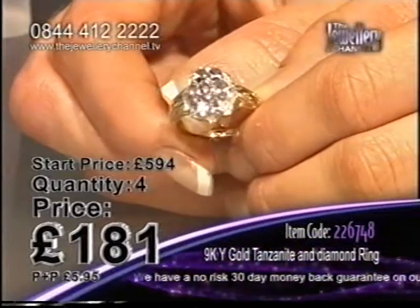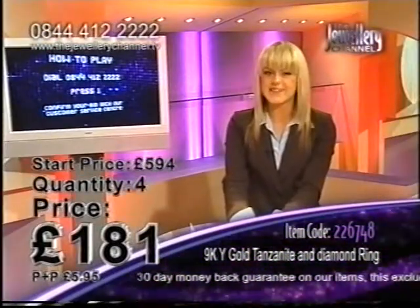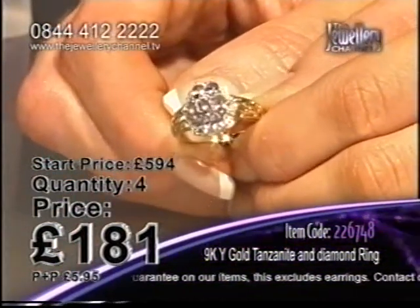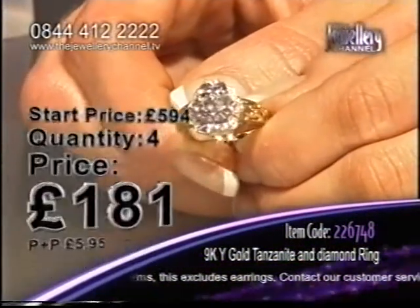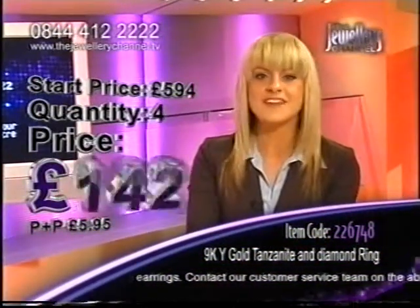Five has dropped to four — a very warm welcome to my new bidder. And if you would like to join them, come on, treat yourself. It's our first day — why not? Call 0844 412 2222. Come and join me here on the Jewelry Channel and grab one of these gorgeous rings. Take a look at the price — we're plunging again.